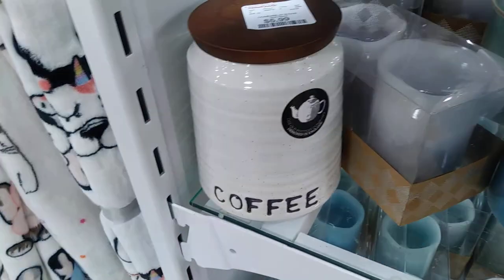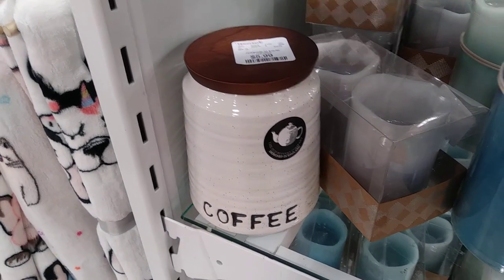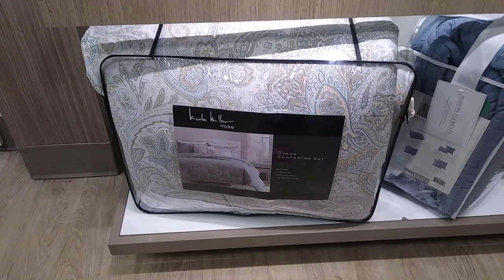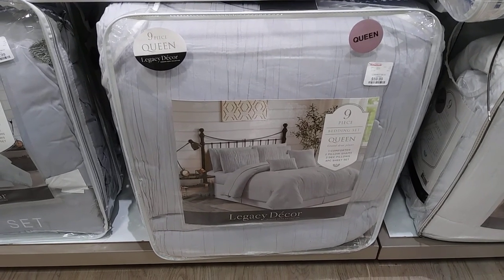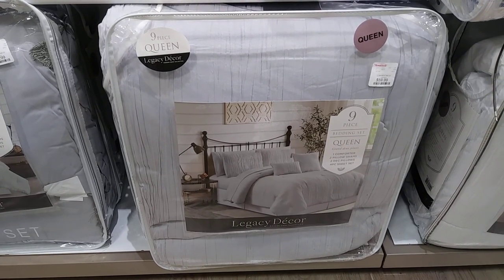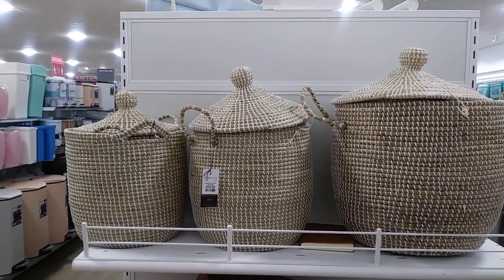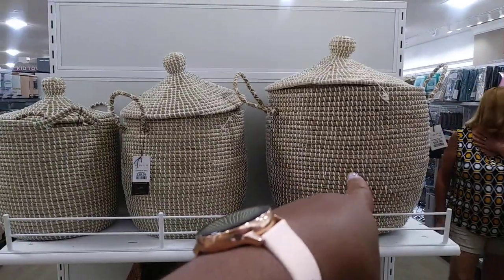That's cute, $5.99. Nice comforter set but I don't see a price for it, but that's pretty. Here's a cute set — it's a queen for $59.99 and I believe it also comes with a four-piece sheet set as well. That's nice, it's gray — a soft gray too. These ones over here start at $29, $39, and $49.